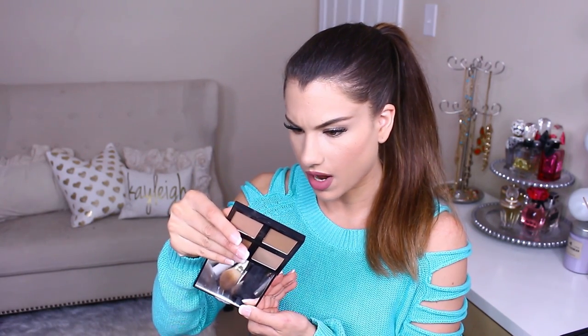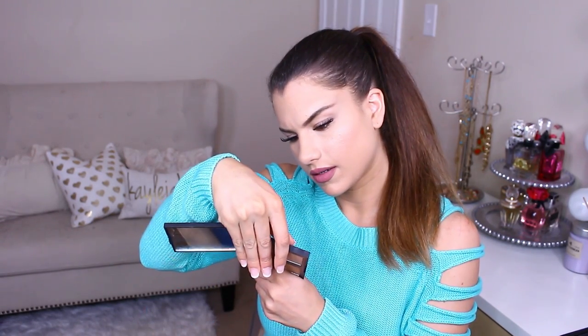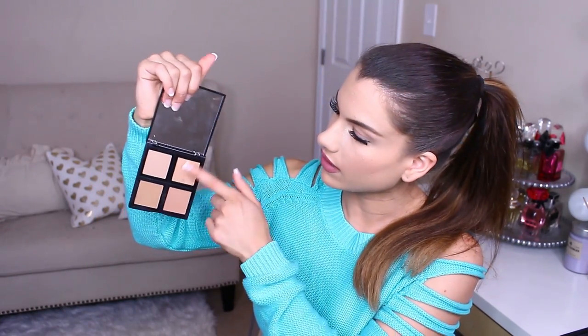The Bronzer Palette from e.l.f. in Bronze Beauty has lighter shade bronzers that work very well for me. They have both matte and shimmer options, with one that's more of a highlight. Whichever you use in this palette is going to be great because it adds the perfect amount of color to your face. You can't really contour much with these — this is more just for warming up the face. But it's a great palette for that.